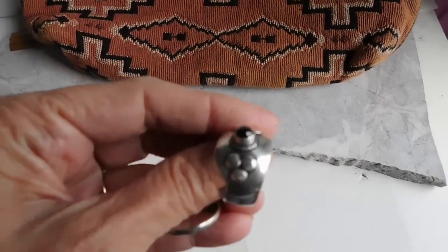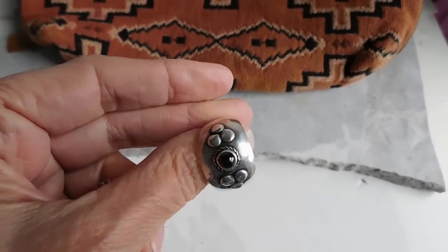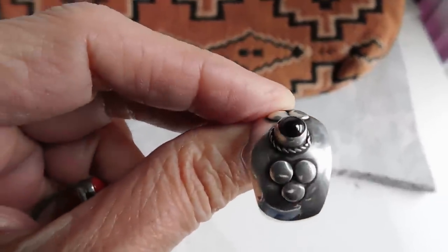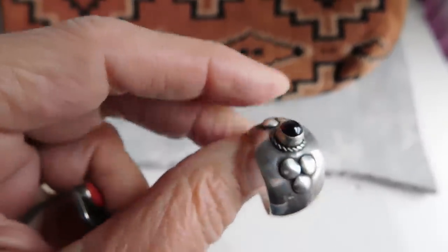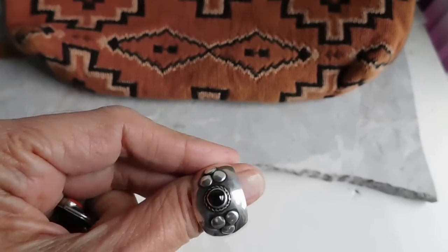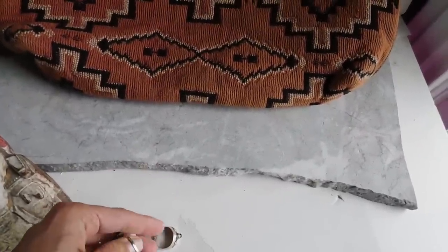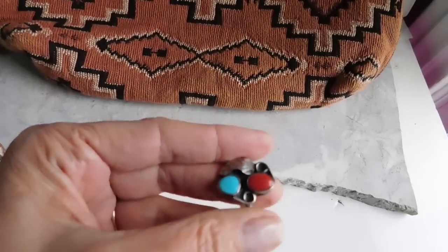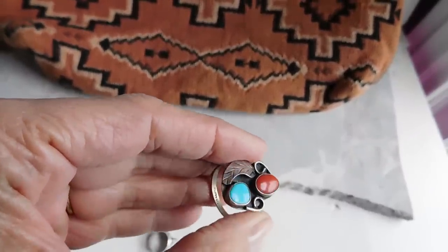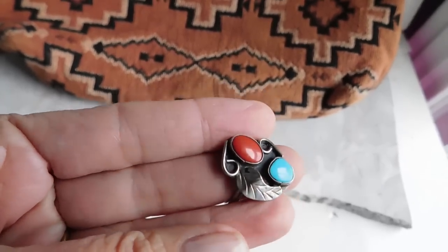I listed a couple of rings. This is a garnet ring - it is nice hand hammered, it might be Native American. It has the little twisted rope that you see on Native American jewelry a lot. I looked and looked and didn't really find too many rings that look like this, so I listed that for $47. And then this nice turquoise and coral - this is probably a Navajo ring - listed that for $48.